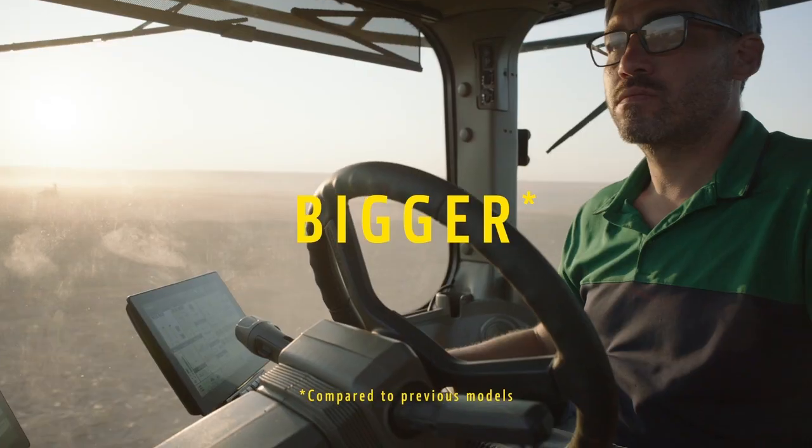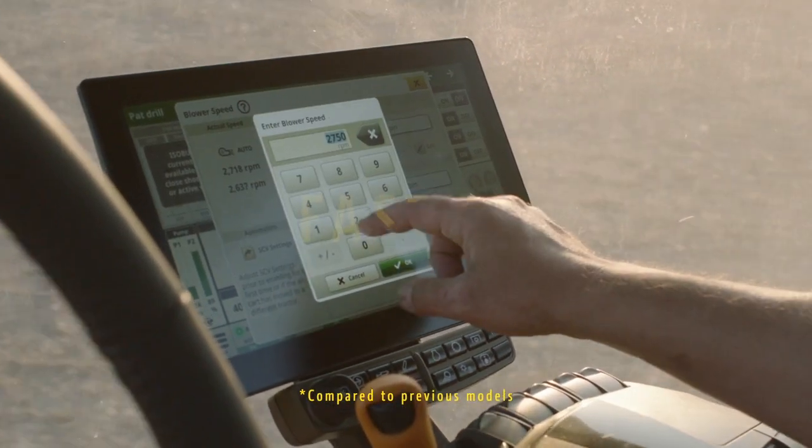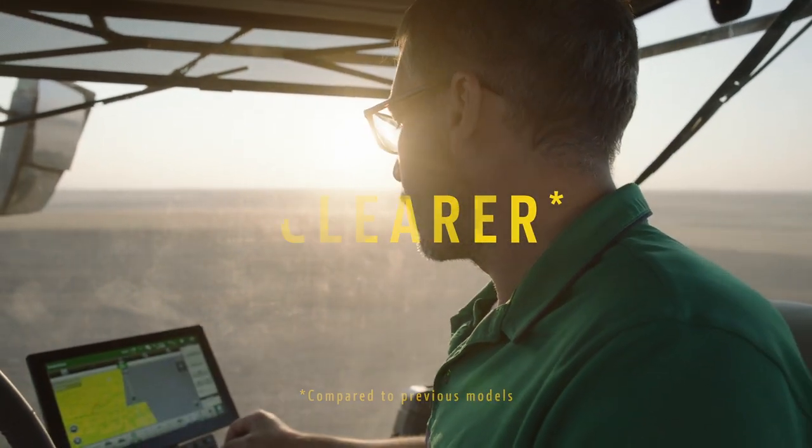See more with larger screens making in-field adjustments easier. Get running faster with quicker boot times and catch every detail on our most advanced displays.